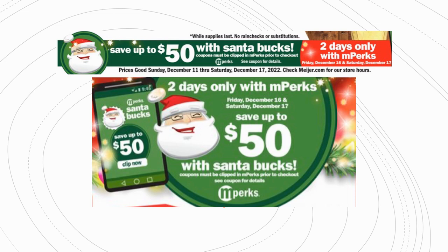Santa Bucks work on toys and general merchandise. They cannot be used on gift cards, at the gas station, gaming cards, clearance, grocery, paper, laundry, household cleaning products, alcohol, tobacco, prescriptions, prepaid phone, or gift and entertainment cards. You can scan a product in-store to confirm a Santa Buck is applying. If you're using a percent-off coupon alongside Santa Bucks, the percent-off comes off first, and then the Santa Bucks apply.